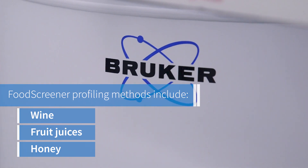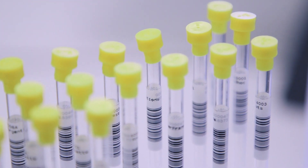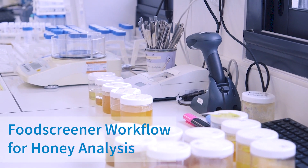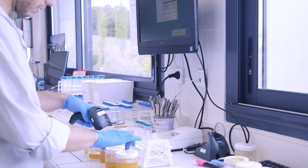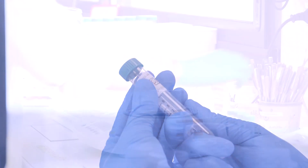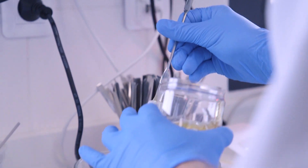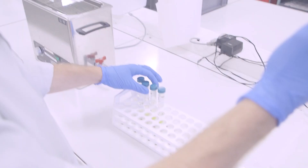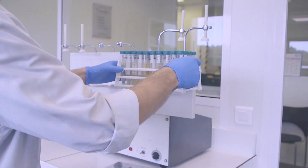Its unique targeted and non-targeted analysis allows the determination of purity, compliance of origin, composition and freshness. Samples are set up in the software using a barcode scanner, and labels are printed for the sample tubes to allow them to be tracked throughout the process. A small amount of each honey sample is then weighed out into centrifuge tubes, diluted with water, mixed and centrifuged to prepare them for NMR analysis.